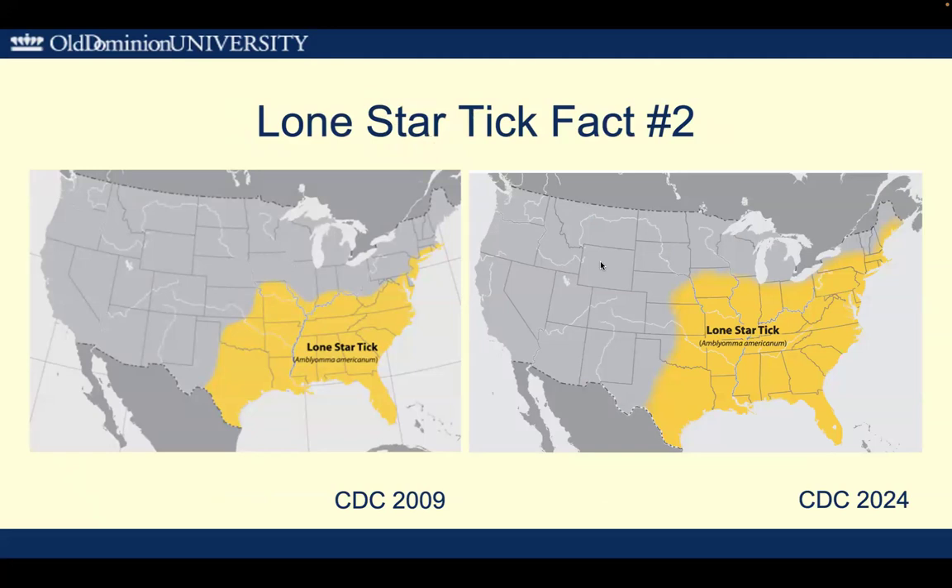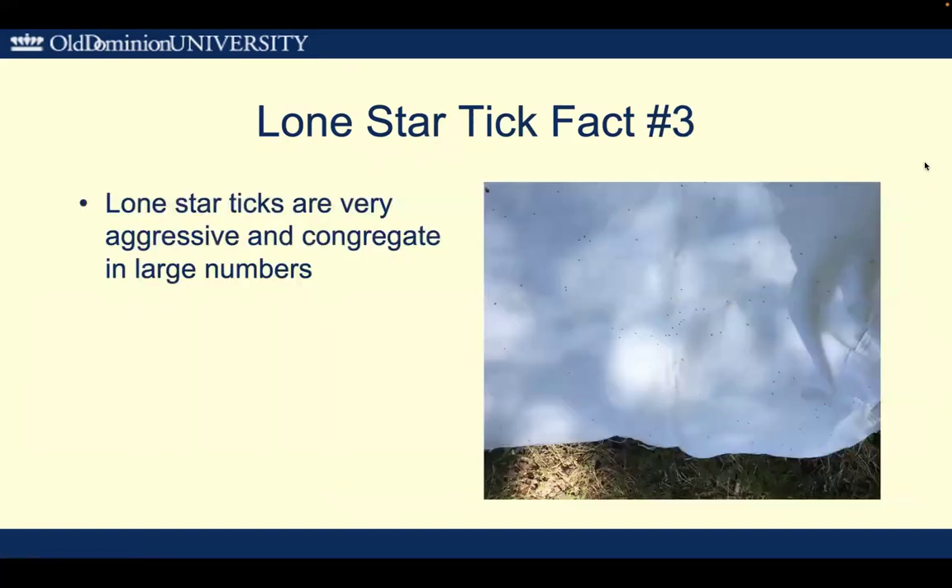Second fact: Lone Star Ticks are on the move. When I started studying them in 2009, the extent of them was just the southern side of Ohio and so forth. And you can see that in 2024 they've moved all the way up to Maine and are certainly now in Michigan as well.